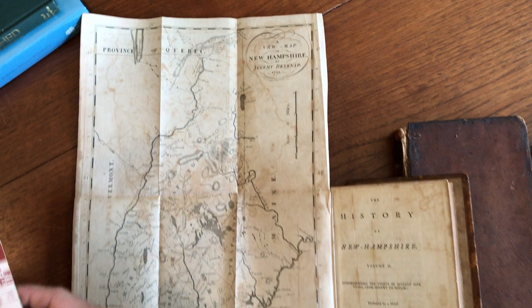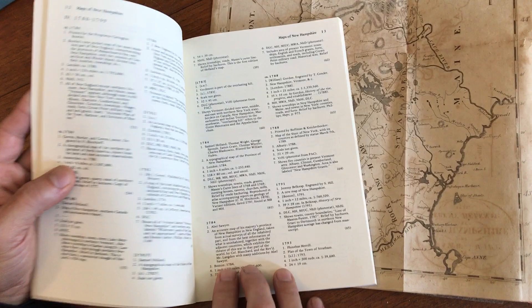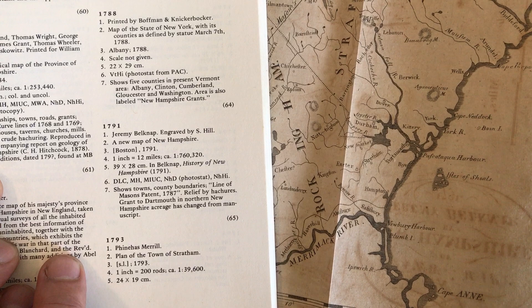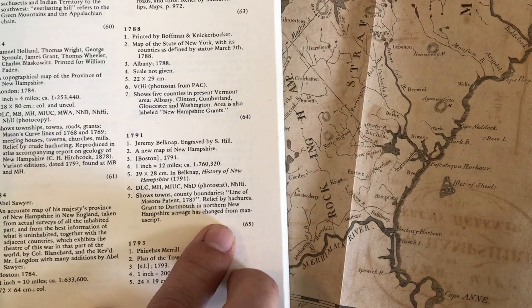One of the places we would check is David Cobb's reference book, New Hampshire Maps to the Year 1900, and in here we see that it is map number 65. He lists it as Boston 1791, which is actually correct, and it shows that the line of Mason's Patent 1787 is on the map, and the Grant Dartmouth College has changed from the manuscript. So that's the first reference — Cobb.